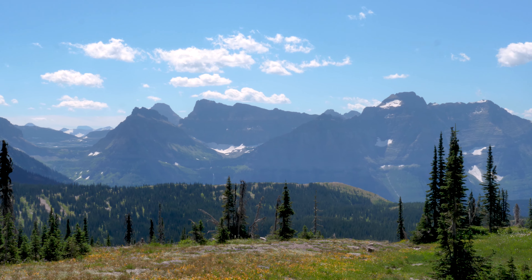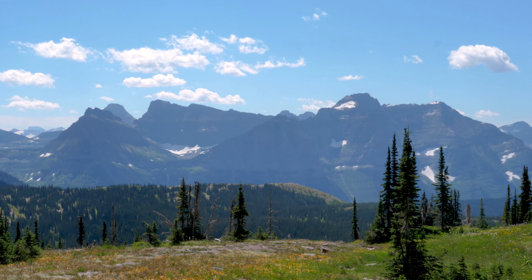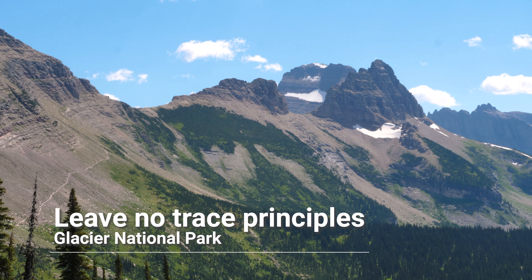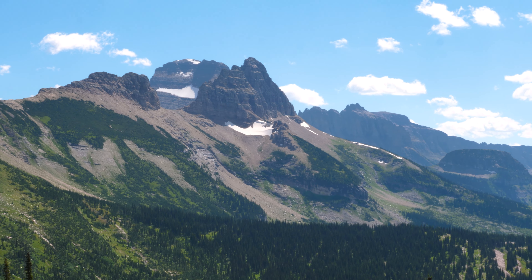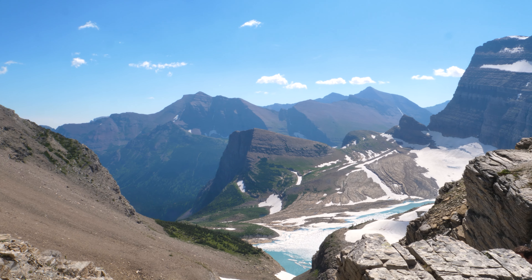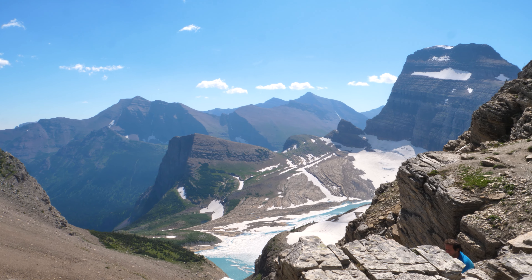The next thing I recommend is to familiarize yourself with the leave-no-trace principles before exploring Glacier National Park. It's important to help preserve the beauty of the Crown of the Continent for future generations to enjoy. Avoid leaving marked trails, pick up any waste you create, and never take plants, rocks, or other objects you find during your adventures.